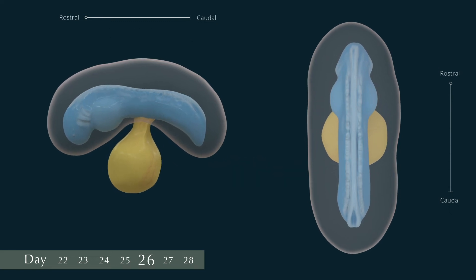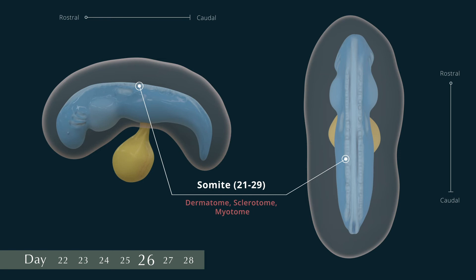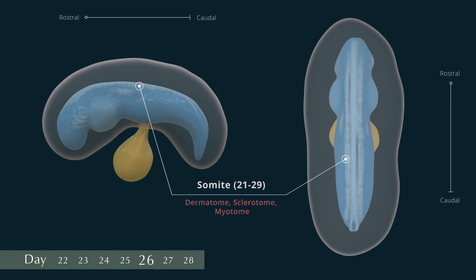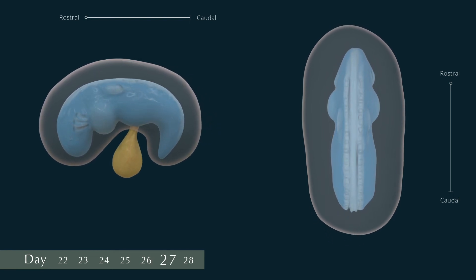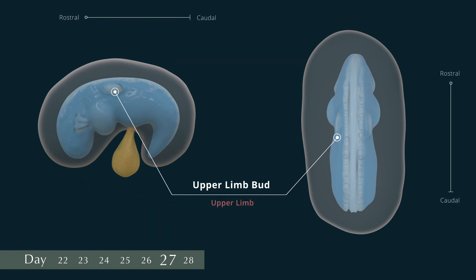On days 26 to 27, the embryo is lengthening and curving even more, and there are 21 to 29 pairs of somites. The rostral neuropore is closed and the caudal neuropore is continuing to close. There are three pairs of pharyngeal arches visible. The heart prominence is distinct and the otic pits are present. The upper limb buds appear during these two days.